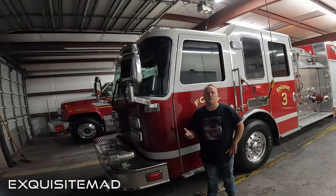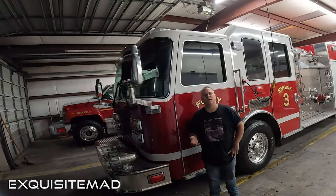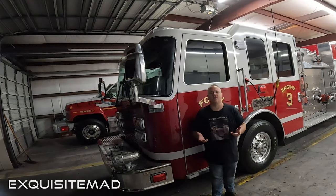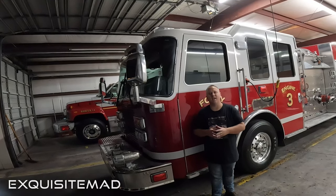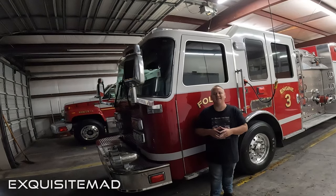We've been working all day long on this fire engine and as you can see the results are quite exquisite. If you're interested in inquiring about any services that Exquisite Mad offers, please contact us at 1-800-292-2341 or visit us online at exquisitemad.com.